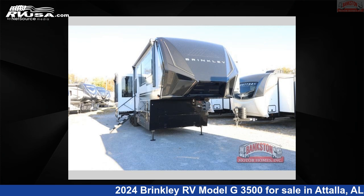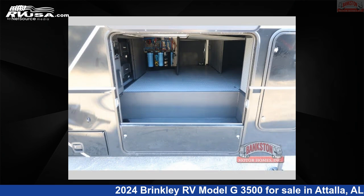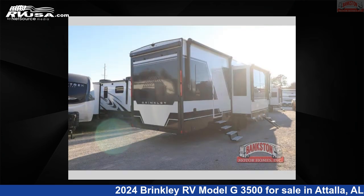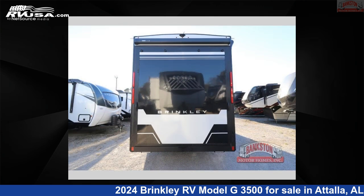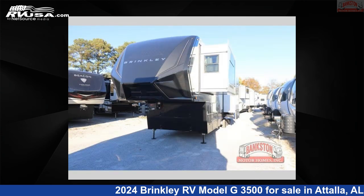This 2024 Brinkley RV Model G3500 is a Toy Hauler RV. It is located in Atala, Alabama, 35954 and is offered for sale by Bankston Motorhomes of Gadsden. Click the link in the video description to visit RVUSA.com and see more photos as well as the current price.